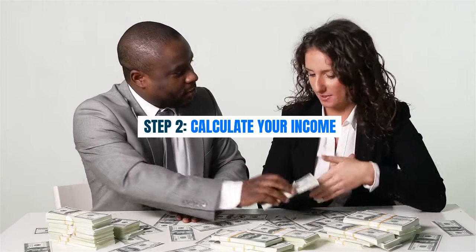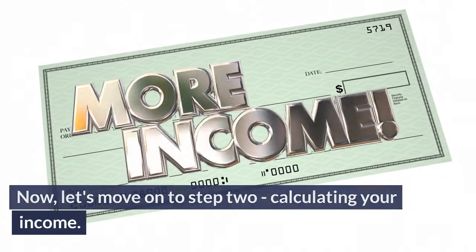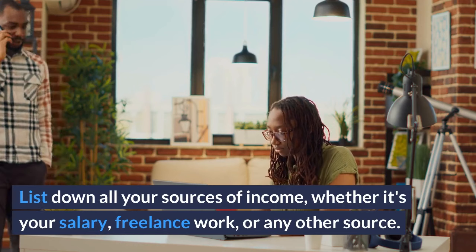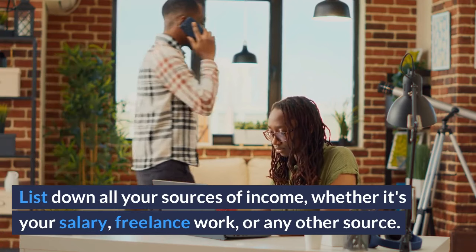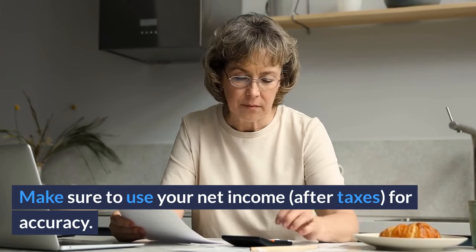Step 2: Calculate your income. List down all your sources of income, whether it's your salary, freelance work, or any other source. Make sure to use your net income, after taxes, for accuracy.